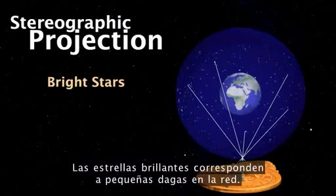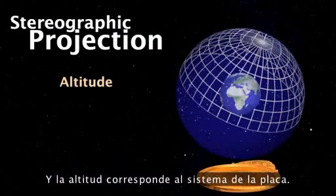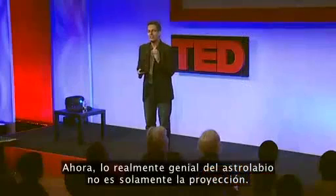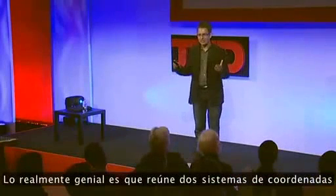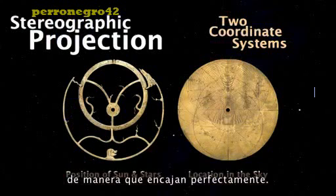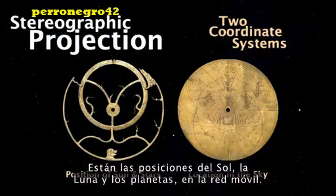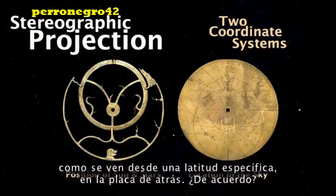The bright stars correspond to little daggers on the reet, and the altitude corresponds to the plate system. The real genius of the astrolabe is not just the projection — it's that it brings together two coordinate systems so they fit perfectly: the position of the sun, moon and planets on the movable reet, and their location on the sky as seen from a certain latitude on the back plate.